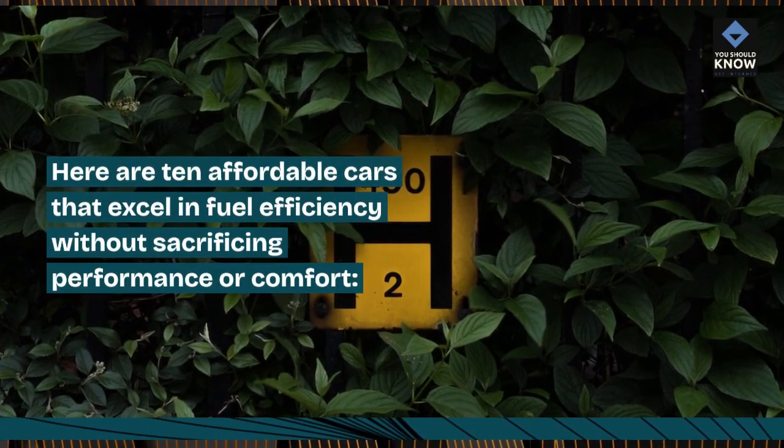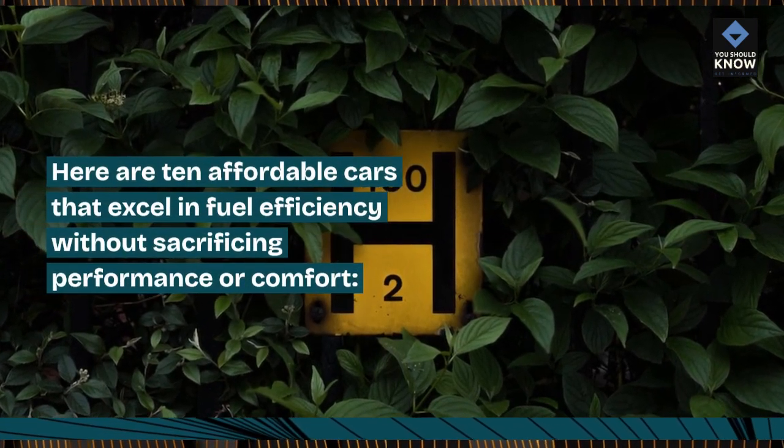Here are 10 affordable cars that excel in fuel efficiency without sacrificing performance or comfort.